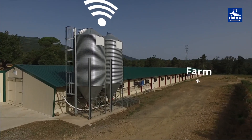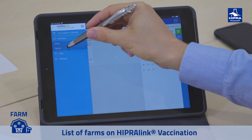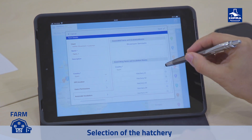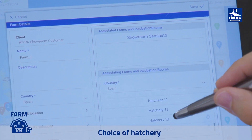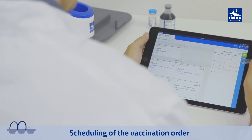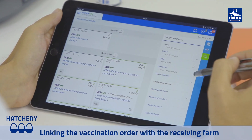The IPRA developed technology makes it possible to link the farm with the hatchery via IPRALink vaccination. IPRALink vaccination allows the user, who receives one-day-old chicks, to list their production farms on the platform and select the hatchery with IPRA spray and IPRALink vaccination technology. The user thus gives permission to the selected hatchery to share information, which remains in the cloud and is available at all times. With this information, the operator in the hatchery may generate a vaccination order associated with the farm receiving the chicks.